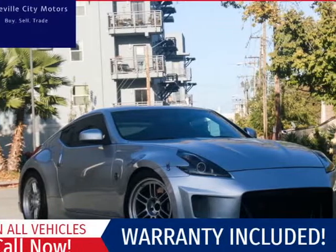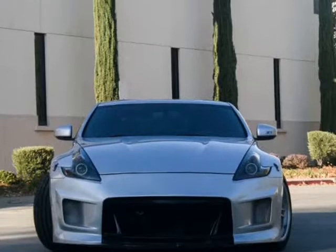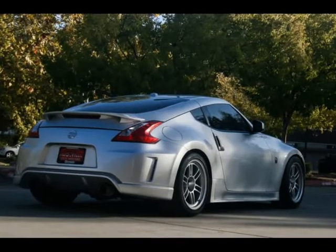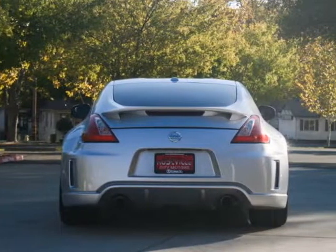This 2009 Nissan 370Z Touring Manual is brought to you by Roseville City Motors. Immaculate 2010 Nissan 370Z Touring, clean title with records available, maintenance up-to-date, mechanically inspected, 172-point safety inspection, and detailed professionally.